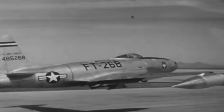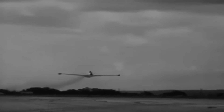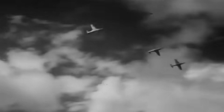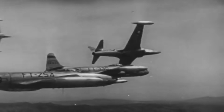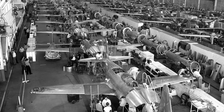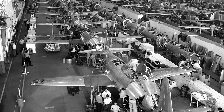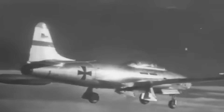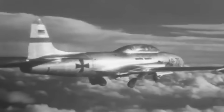The P-80 Shooting Star's influence on jet aviation could not be understated. Though its wartime service during World War II was limited, its technological contributions were profound. Acting as a stepping stone for future jets such as the renowned F-86 Sabre and MiG-15, the P-80 heralded a new era. Over its production span, over 1,700 units were manufactured, evolving into the globally recognized T-33 Trainer with a remarkable 6,557 units built by 1959.